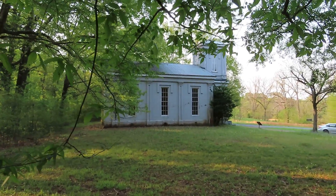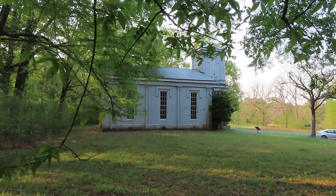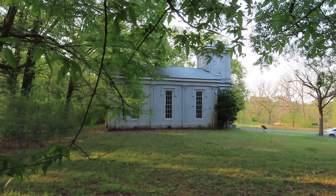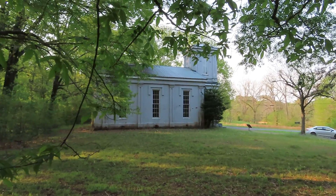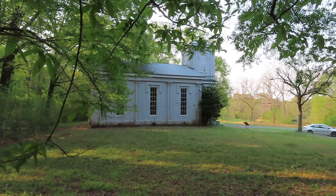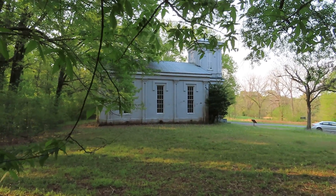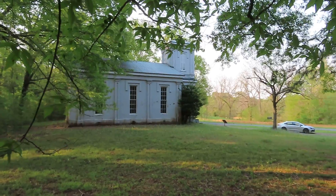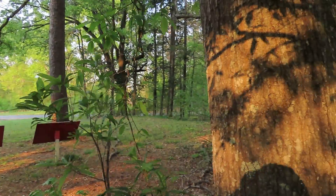The Vicksburg Campaign Trail at the Bethel Presbyterian Church. When the Union Army left the Windsor Plantation, they marched to this location here so they could get on the Rodney Road and then marched down it towards Port Gibson, where the Confederate Army was located.